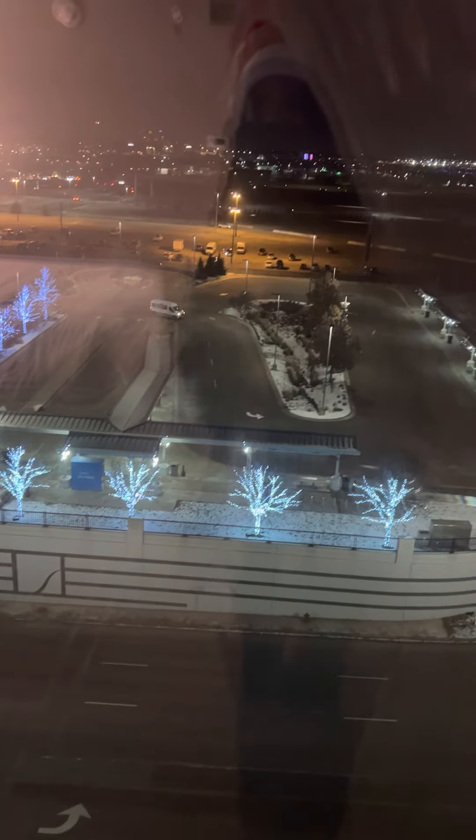As I turn, this is my view — these beautiful lit trees, all festive for the holidays. The airport is out that way as well. On the other side, that star you see right there is the Mall of America star, and right there is IKEA.